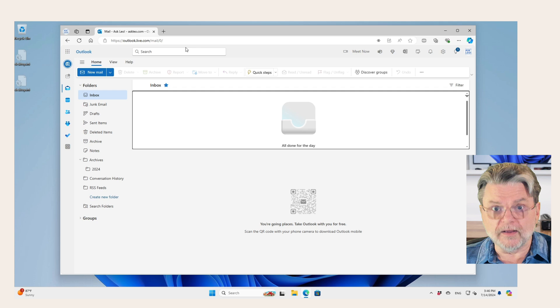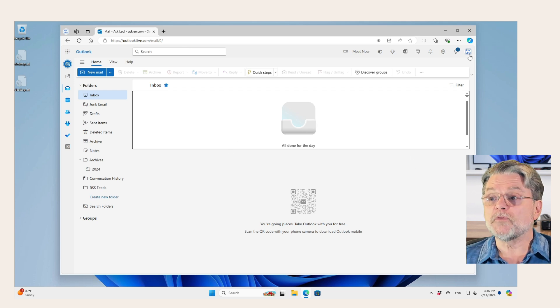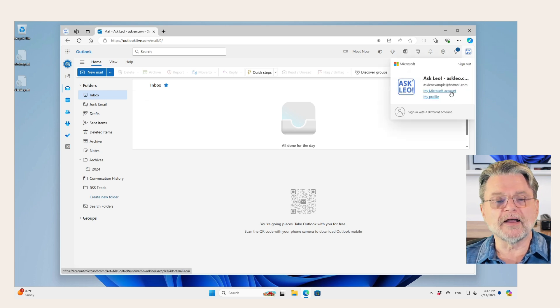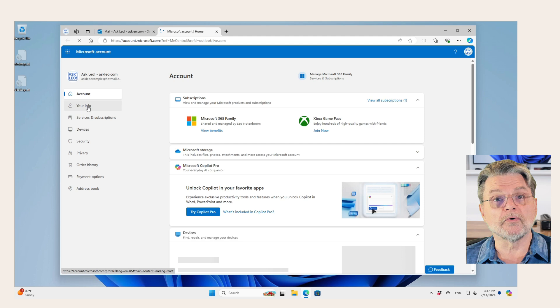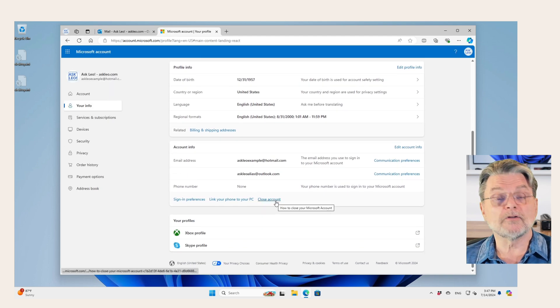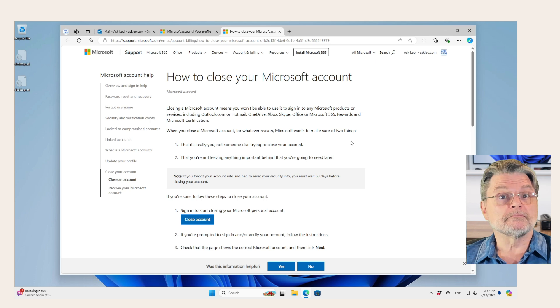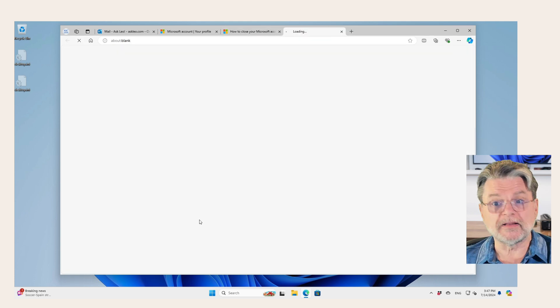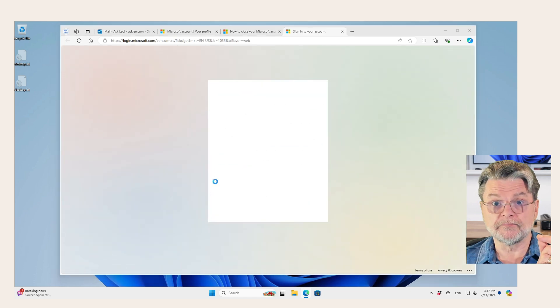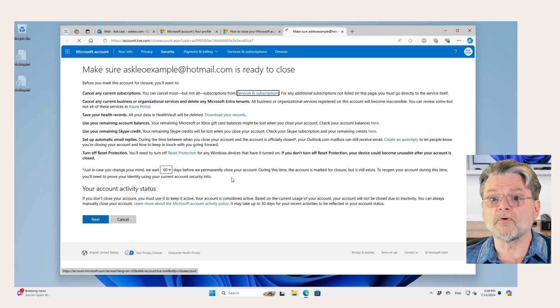This is Outlook.com online. So we've signed in to our online Outlook.com email account. Now we'll click on our profile picture — or if you don't have a profile picture set, there'll be a couple of letters up here related to your name. Click on 'My Microsoft Account,' click on 'Your Info,' and then scroll down until you find 'Close Account.' Sure enough, there's a Close Account button — we'll click on that. Now they're going to ask us to sign in again to prove that we are the rightful account holder.